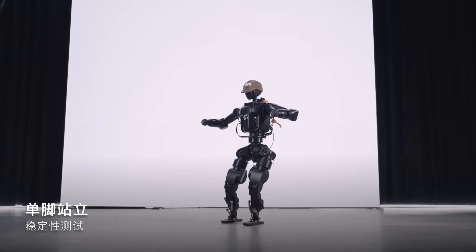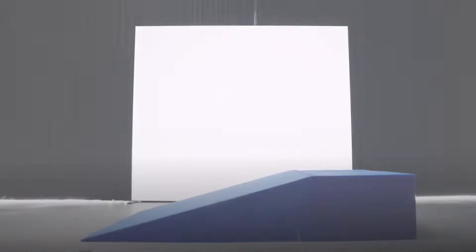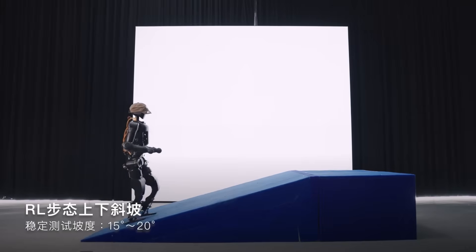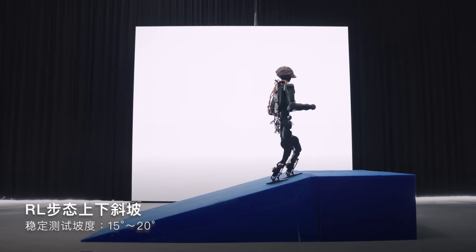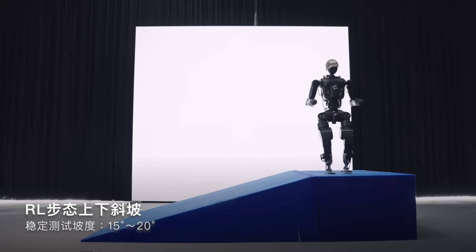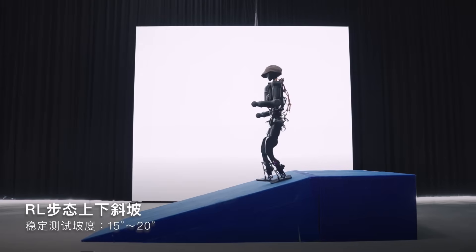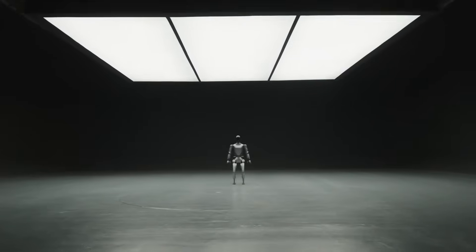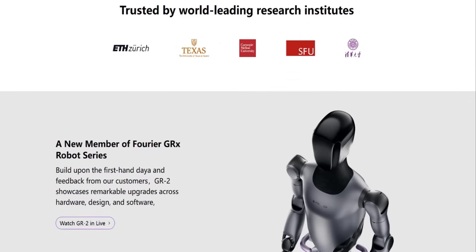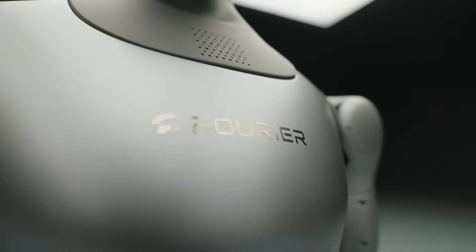From a business perspective, Fourier's strategy is both bold and calculated. While they're giving away their core technology, they're positioning themselves as the stewards and primary innovators of the platform. This mirrors successful open source business models in software, where companies like Red Hat built billion-dollar businesses by offering enterprise-grade support and advanced features while maintaining open foundations. Fourier will likely follow a similar path, offering premium versions, specialized components, and professional services to commercial users while keeping the basic platform accessible to all.